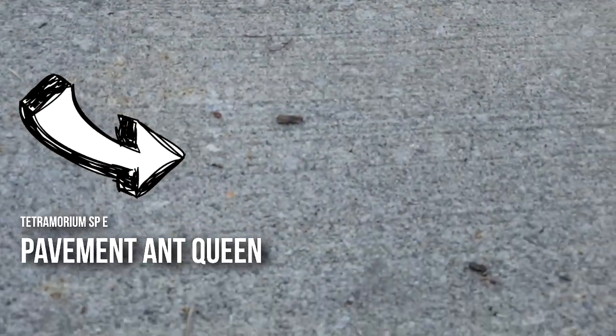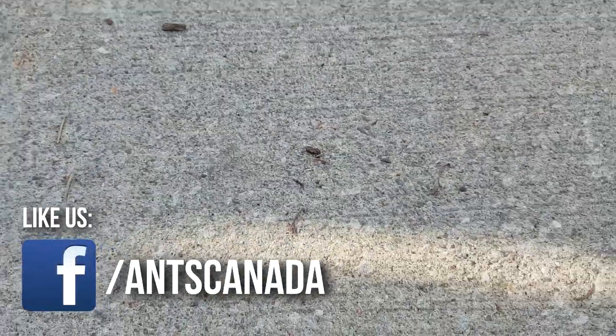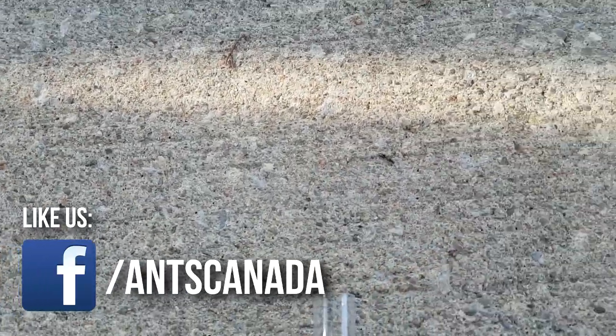For those of you who follow us on Facebook — our Facebook page — I just found a Queen! Right here. On Facebook we did a live feed where we live-streamed hunting for Queens and we found a Tetramorium Queen, but the wind blew her away. I'm not going to let this one get away, so let me put this down here.